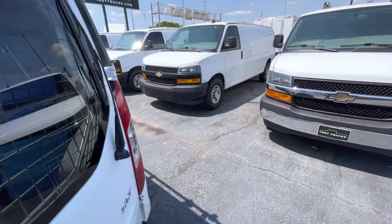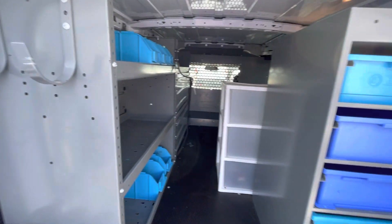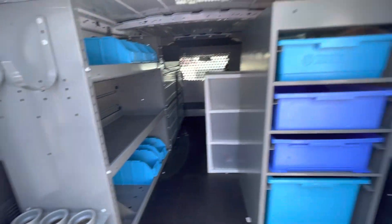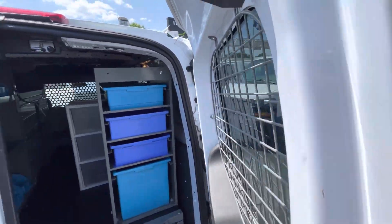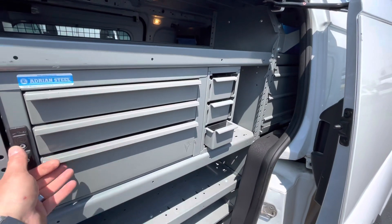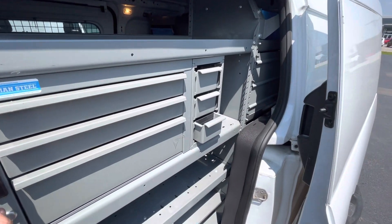Come to the inside here — take a look at all this great shelving. Got all the bins in here that you need for all your tools and whatnot. Got the grates there to keep it nice and safe for you. We slide this door open — got everything right here, all the shelving there for you.